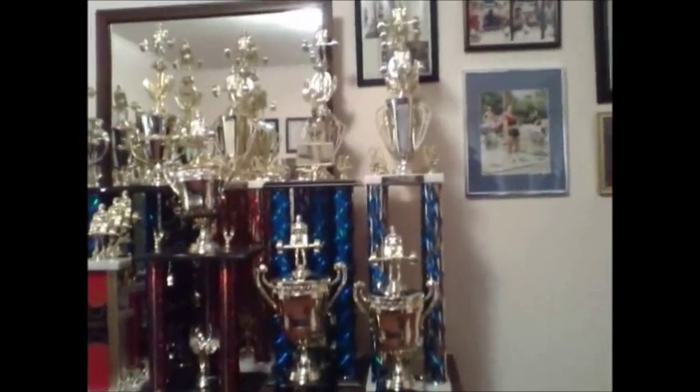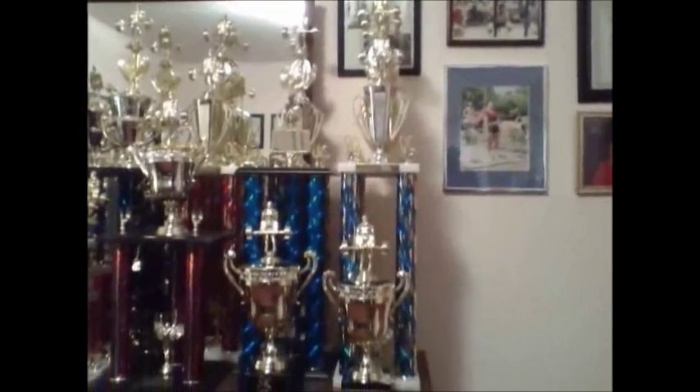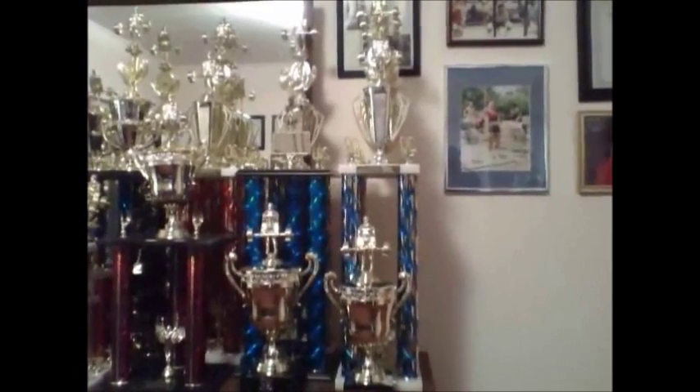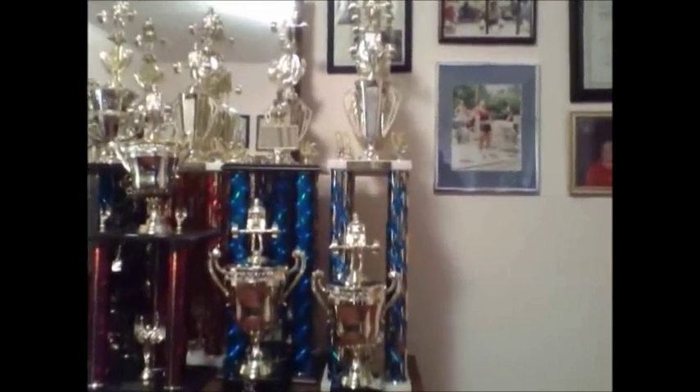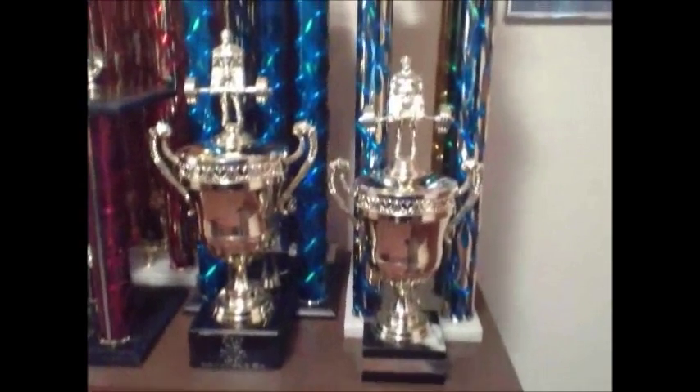I'm going to do a short review of my trophy room since I'm starting my 32nd year in powerlifting. I have 132 trophies here, and to start off I'll show you a few of the World Cup trophies I've won.